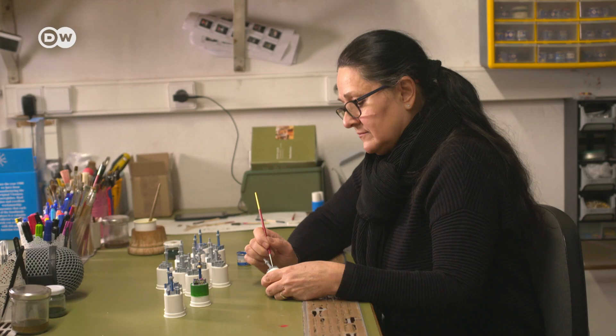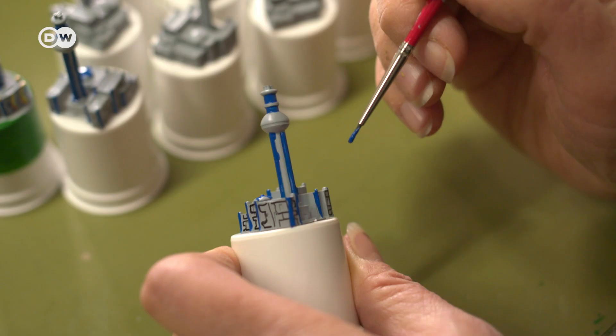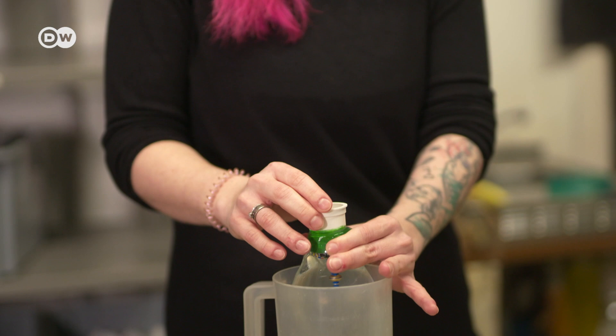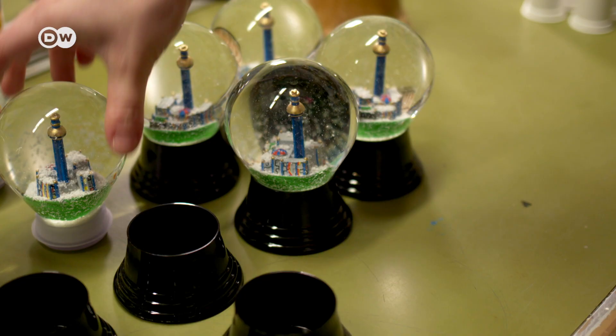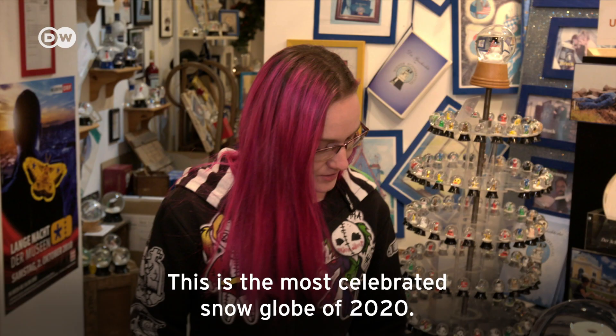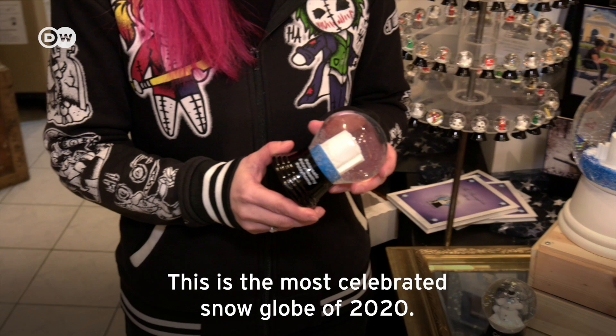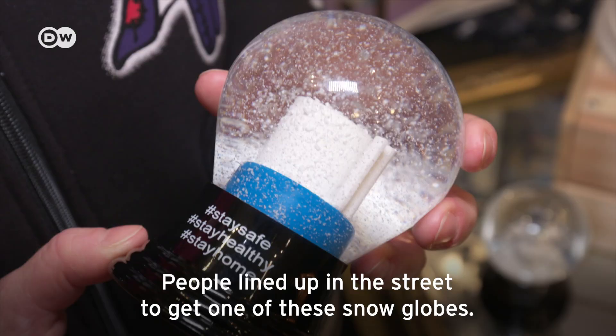Erwin Perzy's wife, Sabina Perzy I, paints dozens of snow globes a day. Many customers commission designs. The family uses originality to survive against copycat and low-cost competitors, proving they have a sense of humor even during the Corona crisis. This is the famous snow globe of 2020 — our snow globe with toilet paper was the bestseller. People stood on the street outside to get one.